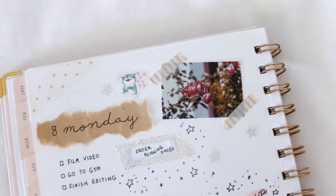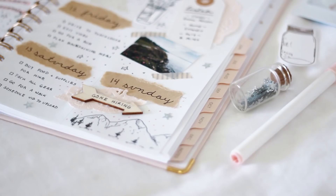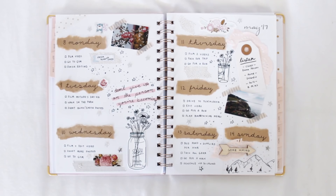I hope you guys enjoyed this planner inspiration. Although this isn't a traditional bullet journal, lately I've really been liking the bullet journal style, so I've been trying to combine some of those elements into my regular planner.